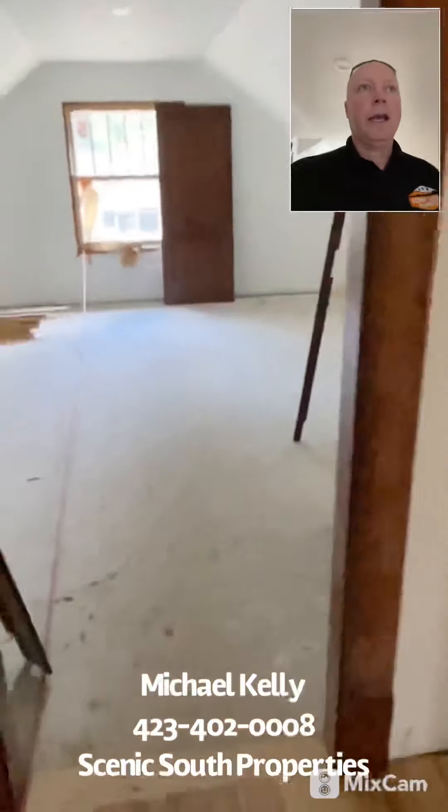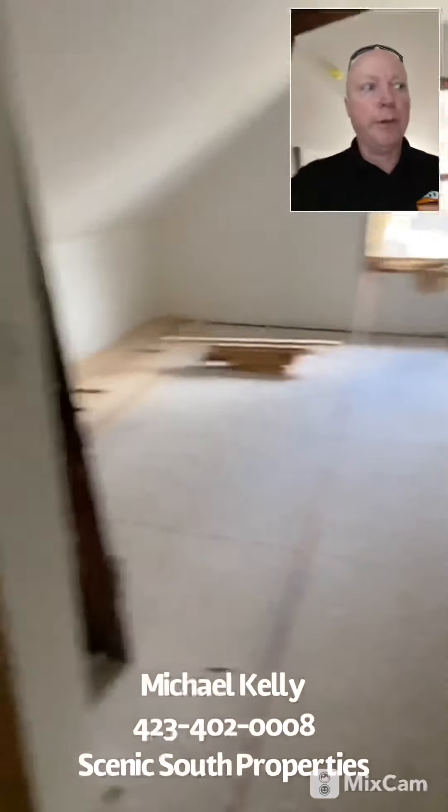There's a full bath up here as well — all tiled, with another transom window. And then you're going to have another big bedroom here with dual closets.